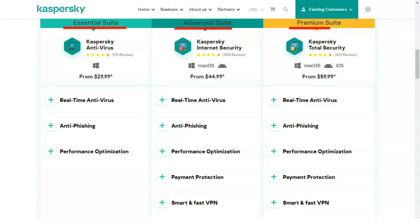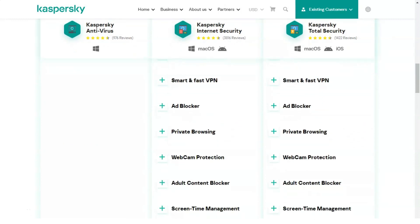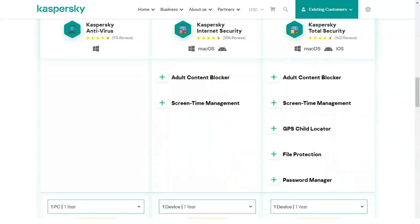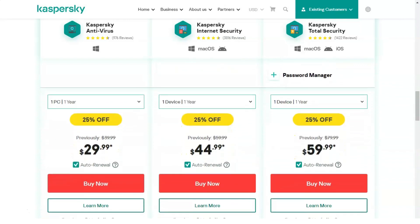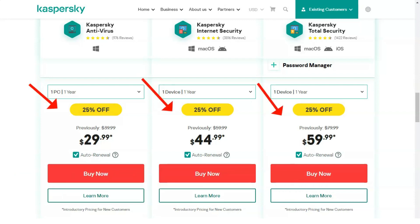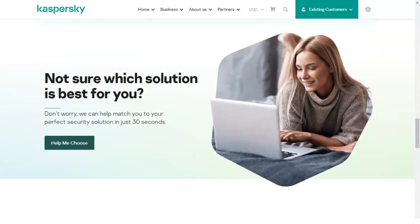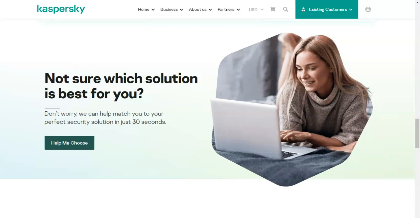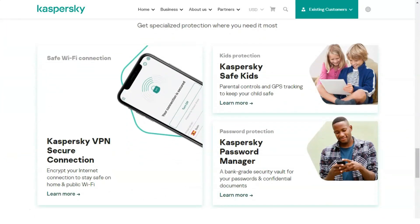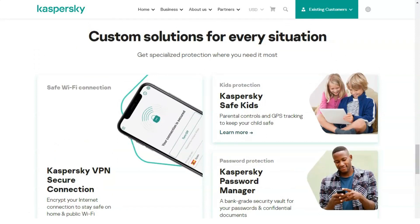The parental control component protects children from inappropriate content that could harm their mental state, and prevents them from accessing resources that are dangerous for the system and private data. You can set a time limit for computer, program, and internet usage, configure a filter of available sites, and control contacts and correspondence of individual PC users. You can narrow down the list of games and programs available for children, use age restrictions, and select categories of games to block. To ensure credit card numbers and passwords are not accidentally sent to third parties, you can set a ban on entering keywords.